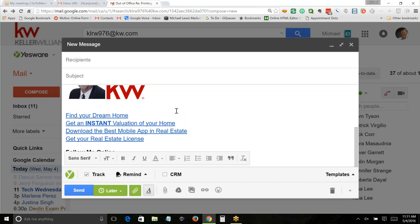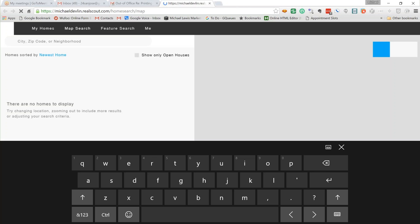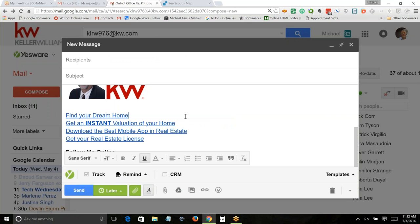My medication will kick in in a few minutes and it'll be calm and peaceful by the time we're done. But know that we are talking about the mobile app. This is what's at the bottom of my email signature — 'Find your dream home.' You click on that and it goes to a program called Real Scout. What I'd suggest is you have it go to your Keller Williams website search page. And 'Instant valuation of your home' — this is a link to Cloud CMA.